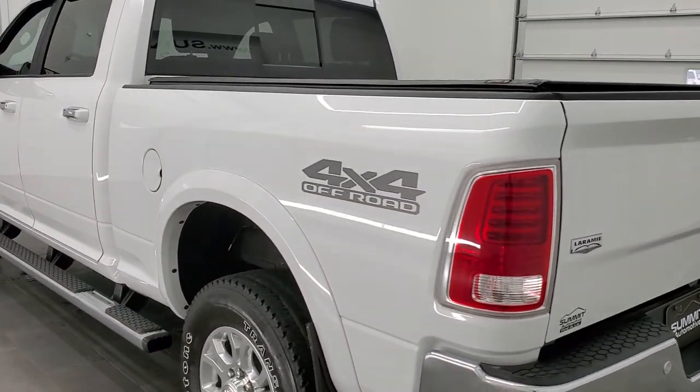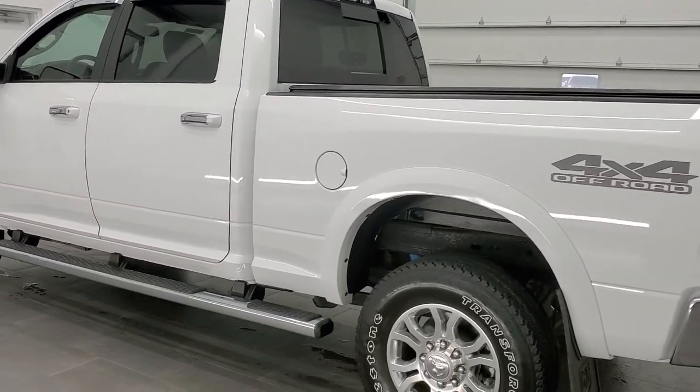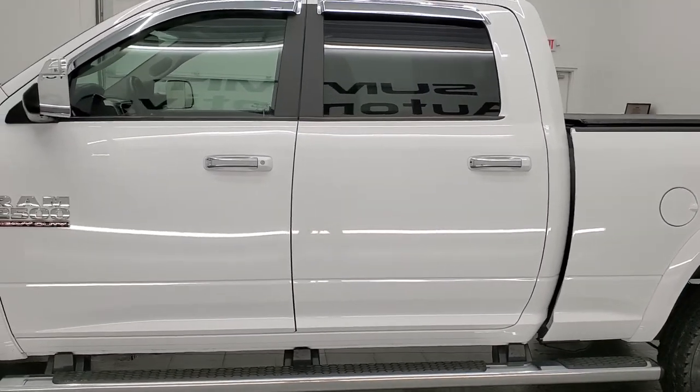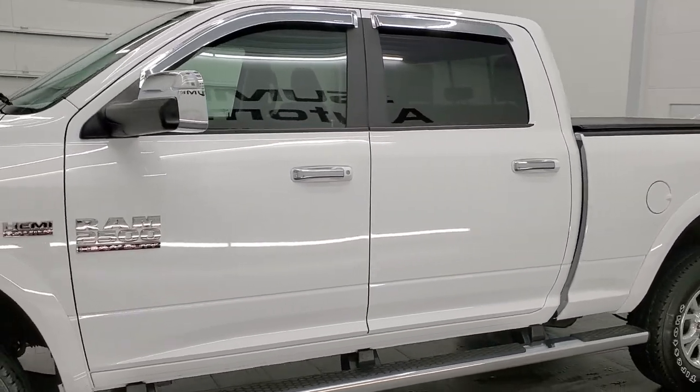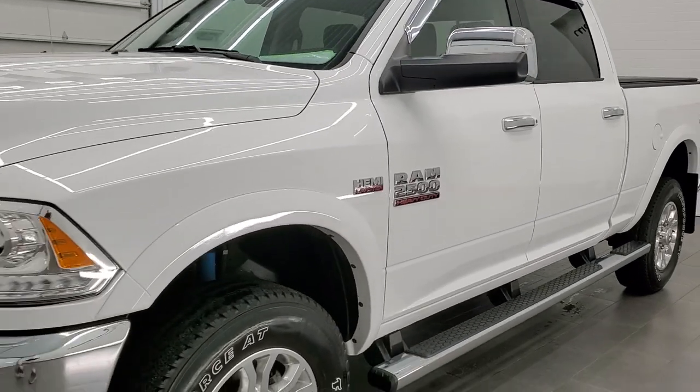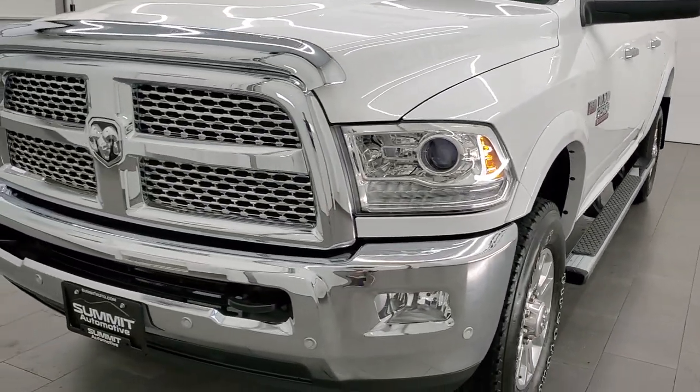This 2017 Ram 2500 has the 6.4 liter V8 Hemi engine. It has been fully safety inspected by our service shop with a fresh oil and filter change. All the fluids have been checked and topped off, and this truck is 100% ready to go.